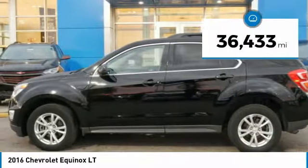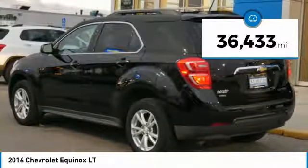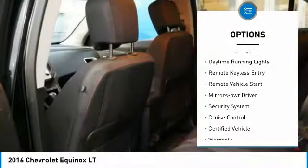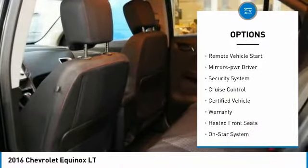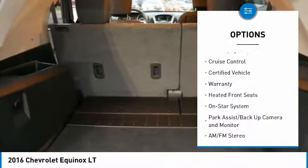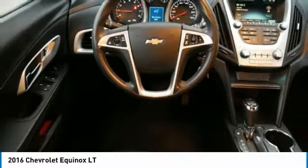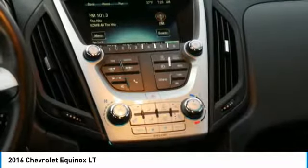This vehicle has less than 40,000 miles. Here are some of this vehicle's great options: all-wheel drive, heated side mirrors, traction control, daytime running lights, remote keyless entry, remote vehicle start, power driver mirrors, security system, and cruise control.